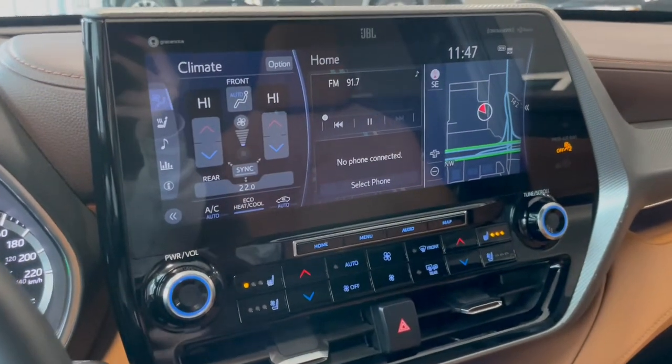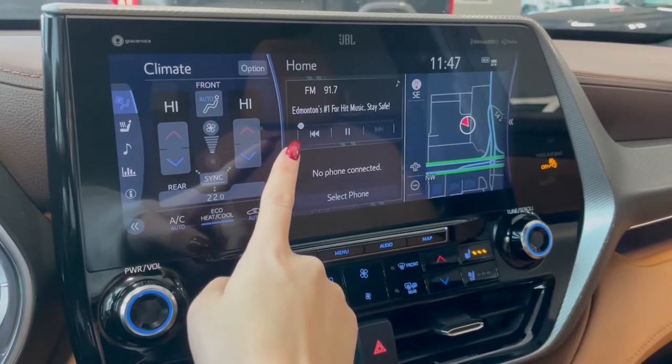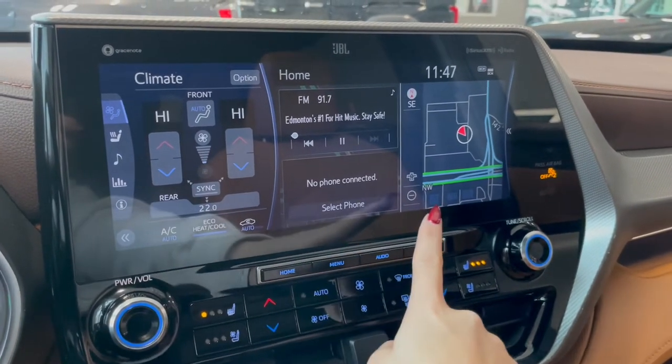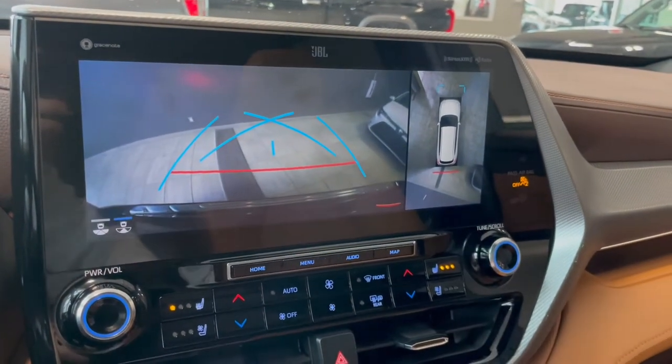Over in the middle on your touchscreen you've got your dual zone climate controls followed by your AM-FM radio, Bluetooth phone connection, navigation, and your backup camera. That comes with a 360 degree camera as well.